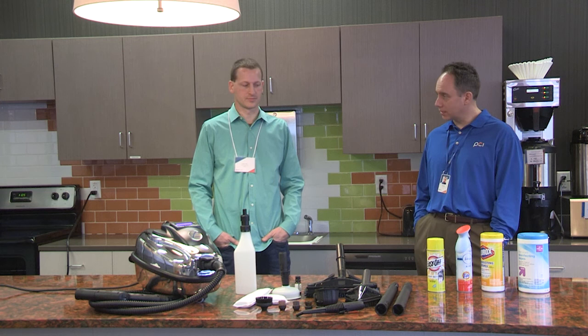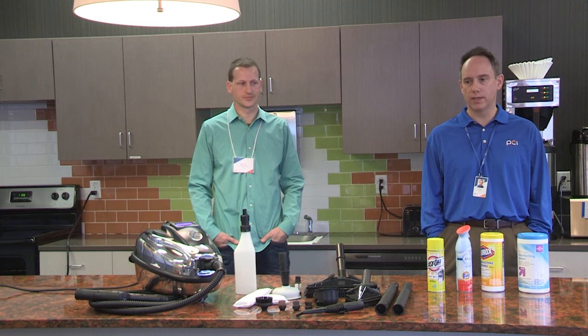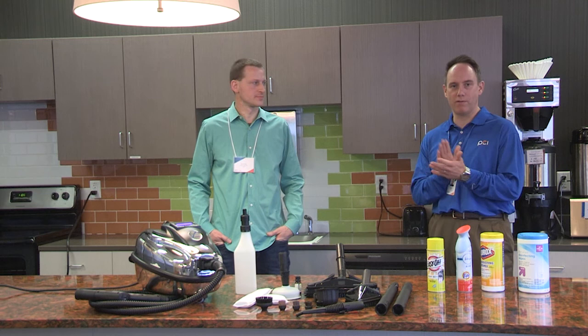Matt White is an EV distributor. He's been doing this for six months, but he's been a long-term partner of Preferred Credit, and we're thrilled to have him join us today. So I'm going to turn this over to Matt White.